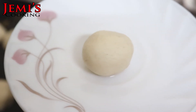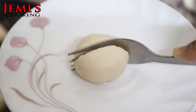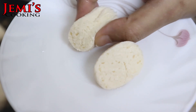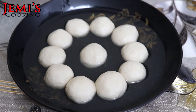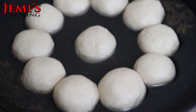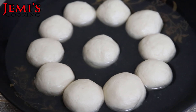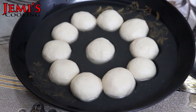দেখুন মিষ্টিটা কতটা ফুলেছে — আমি একটি কেটে দেখাই. দেখুন ভেতরটা কতটা সুন্দর হয়েছে, একদম সফট হয়েছে. তো ভিউয়ার্স, আশা করি ভিডিওটি ভালো লেগেছে — ভালো থাকবেন.